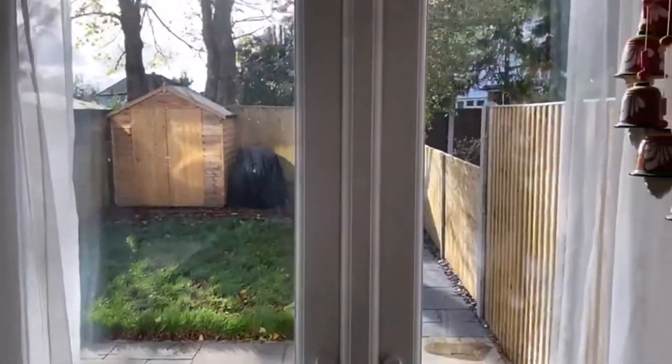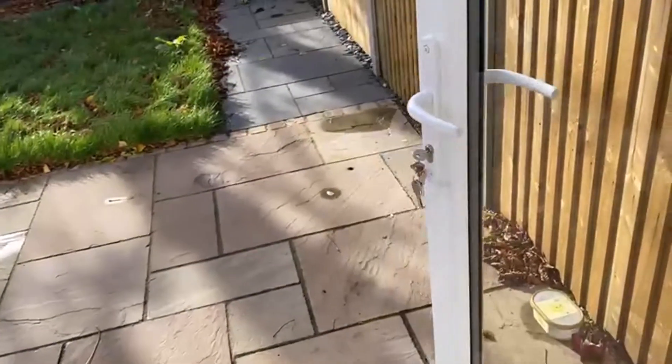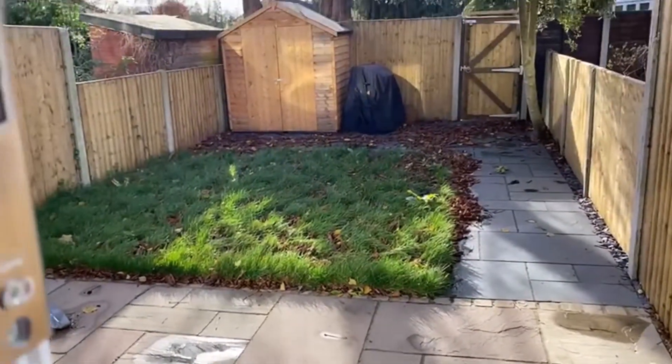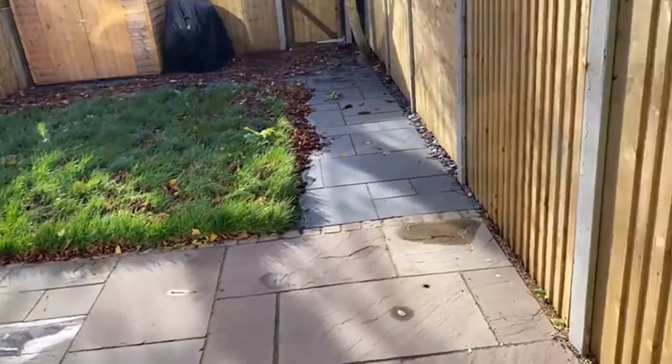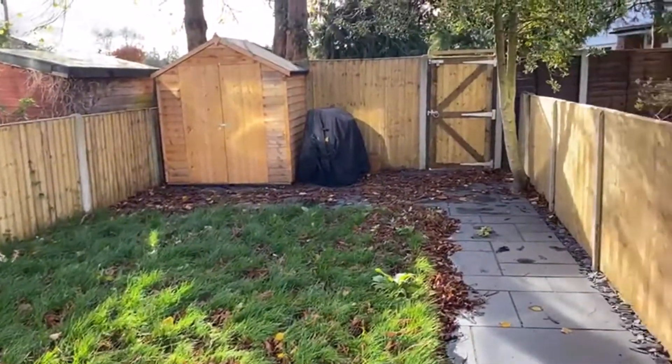These patio doors have been replaced as well, leading into the recently landscaped rear garden — this was only done this year. So you've got new fencing, a new patio, turfing — everything done.